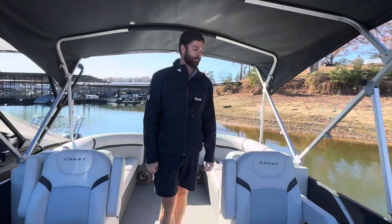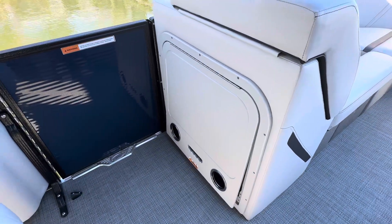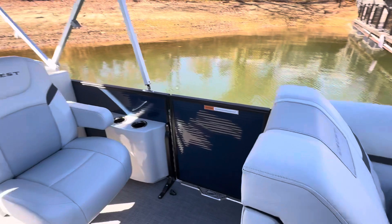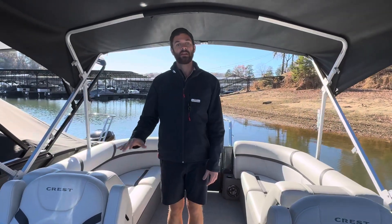Here on the passenger side of the boat, we do have the dual captain's chairs and a nice pop-up table. Dual captain's chairs is nice because you can have a his and hers, or however you want to configure this boat, but you can have two people side by side here at the helm.